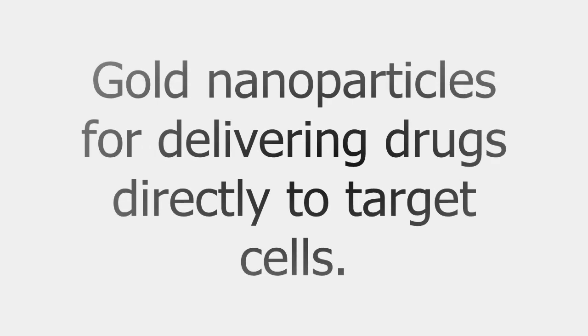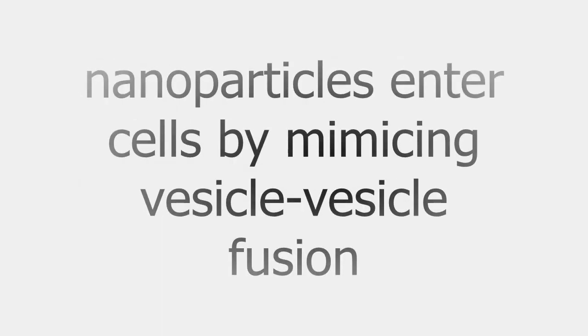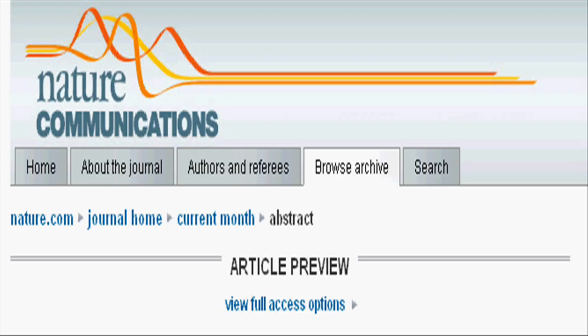A special class of tiny gold particles can easily slip through cell membranes, making them good candidates to deliver drugs directly to target cells. A new study from MIT material scientists reveals that these nanoparticles enter cells by taking advantage of a route normally used in vesicle-vesicle fusion, a crucial process that allows signal transmission between neurons.